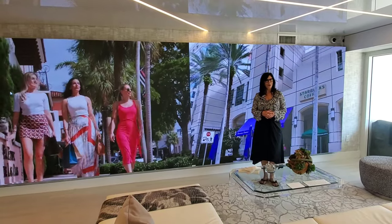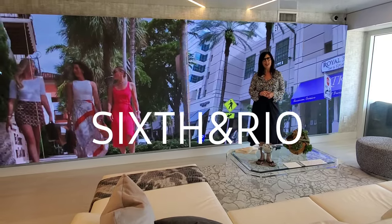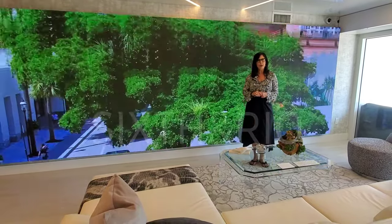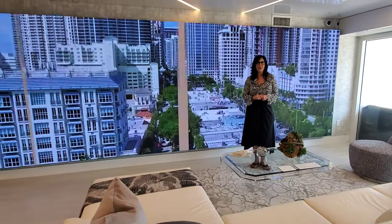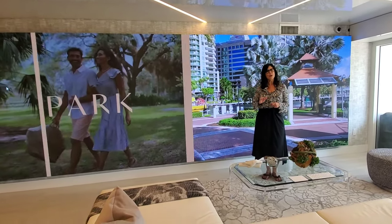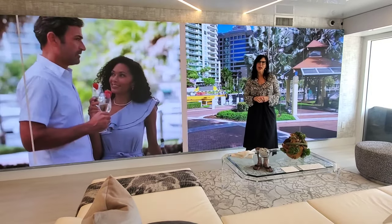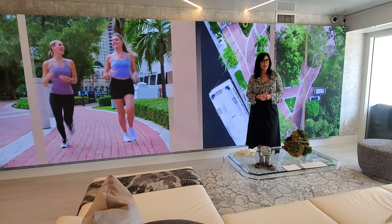Hi everyone, Elaine Tatum here. Welcome — today I'm going to be presenting Sixth and Rio, a new development project coming up along the New River, delivering at the end of 2024. This project brings together the best of urban lifestyle in an oasis-type setting. The views will be across the New River towards the downtown area, and they will be magnificent.